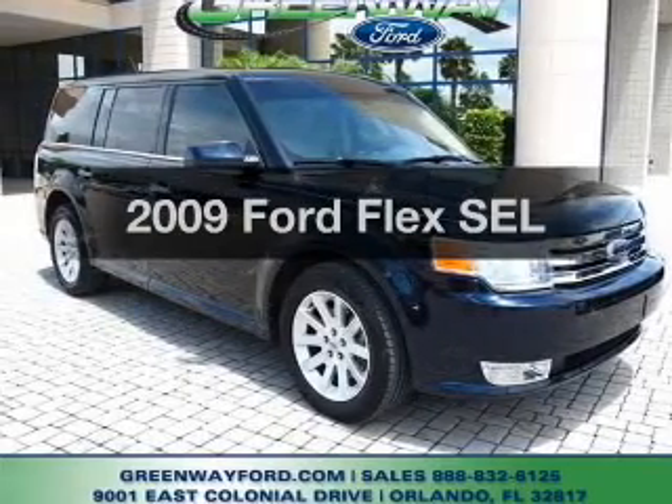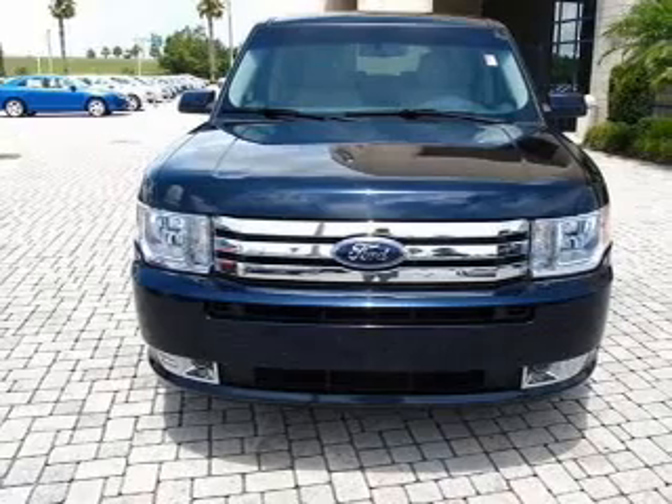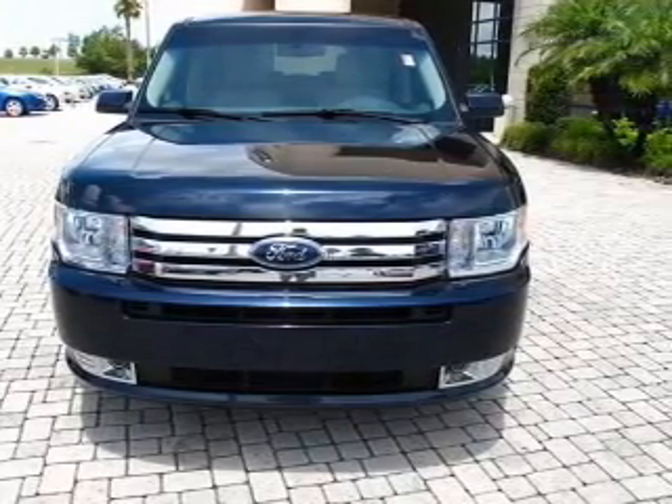Get noticed in this 2009 Ford Flex. This is the set of wheels you've been looking for, with a reliable 6-cylinder engine that responds smoothly to a 6-speed automatic transmission.